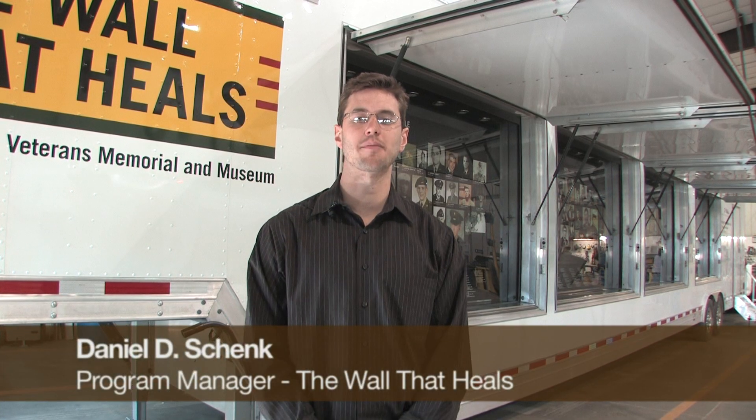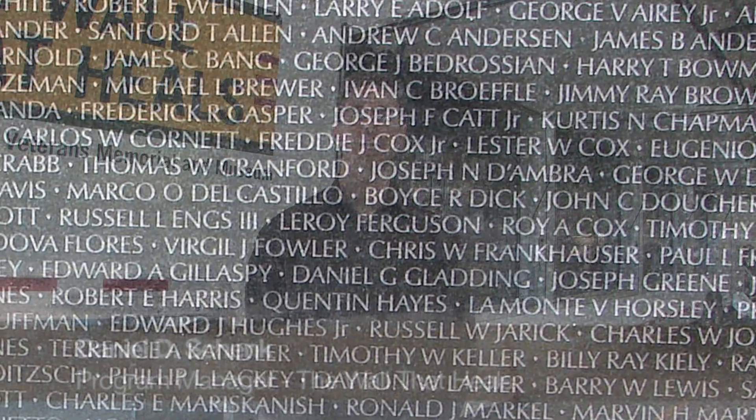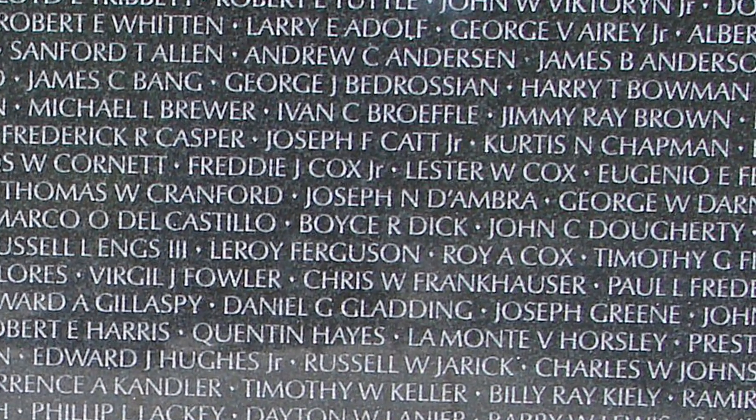My name is Dan Shank. I'm a program manager for the Wall That Heals, and essentially the Wall That Heals is a traveling replica of the Vietnam Veterans Memorial.